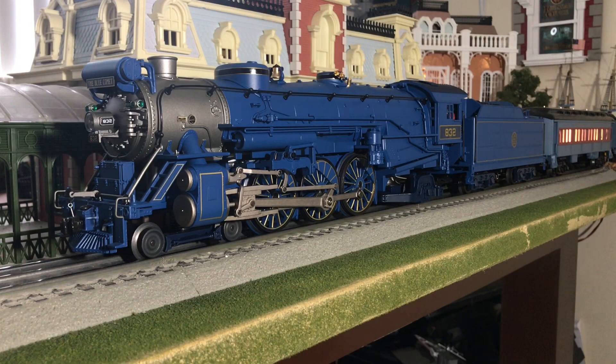Now that you have background history on the real Blue Comet, Lionel's model number 6-11335 premiered in the Lionel 2012 Signature Edition catalog. The locomotive has Legacy Rail Sounds, Odyssey 2 Speed Control, fan-driven smoke units, and the smoking quillable whistle as well as the wireless drawbar.